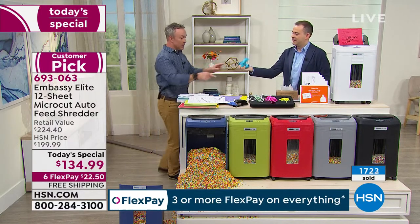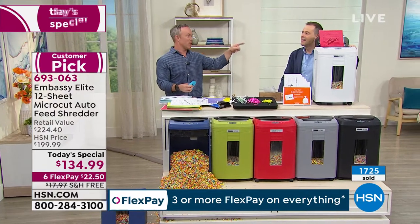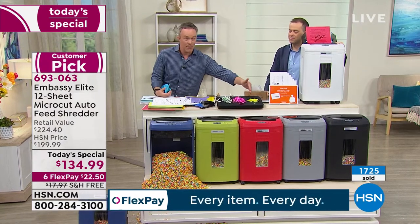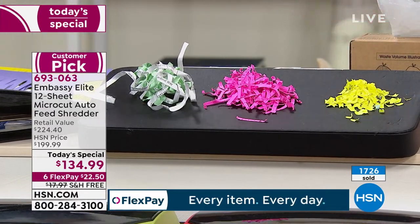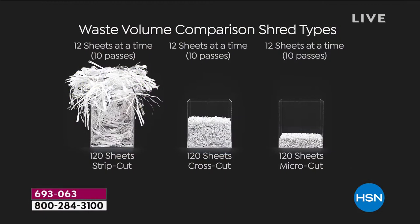You go to the big box store and you see the options and you think 'cheaper, cheaper, I'll go cheap.' But it's your identity, it's your credit score. That's why shopping with us for micro cut is the right move — you won't regret it. And when you go micro cut, it's so fine that it fills the bin a lot less frequently, so you empty the bin less often.